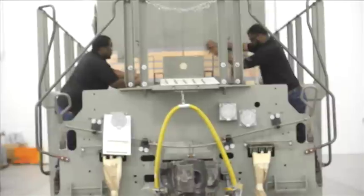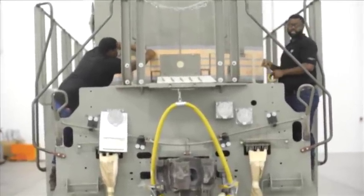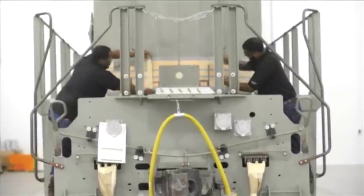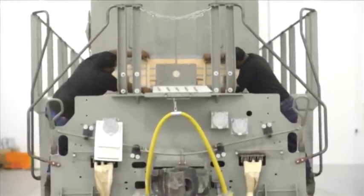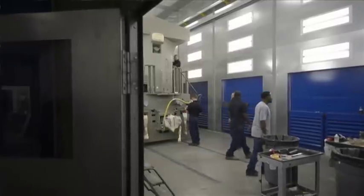One of the very neat things about our product: we receive steel plates, we cut, we bend, we weld, and on the opposite side of this building you will see a complete locomotive, painted, ready to haul freight, shipping out — all in one rooftop.